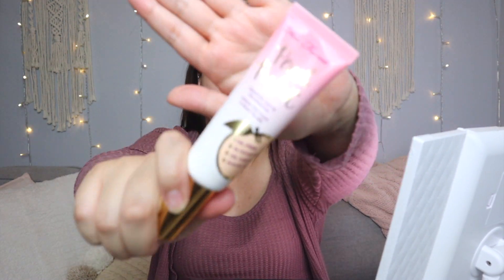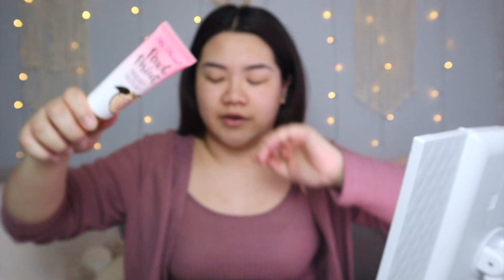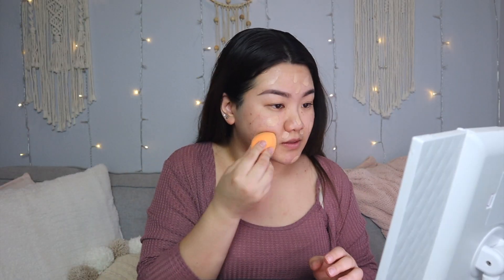For our foundation today, we're going to use the Too Faced Peach Perfect in the color Nude. If you guys know me, I like to mix the Fenty Beauty foundation and the Too Faced together — this is like my favorite combo. I'm going to put that all over. I have my sponge and I wet it so it's nice and damp and I'm going to pat it all over my face.